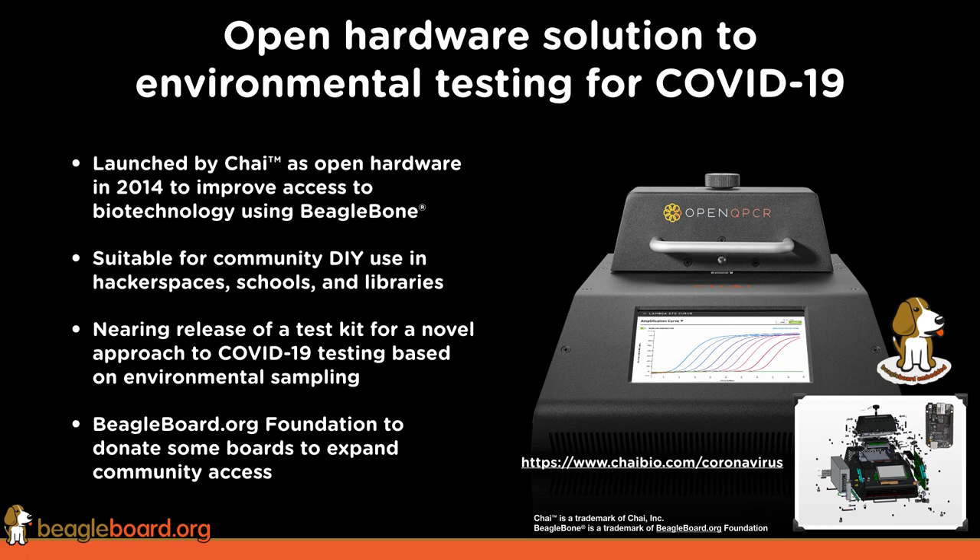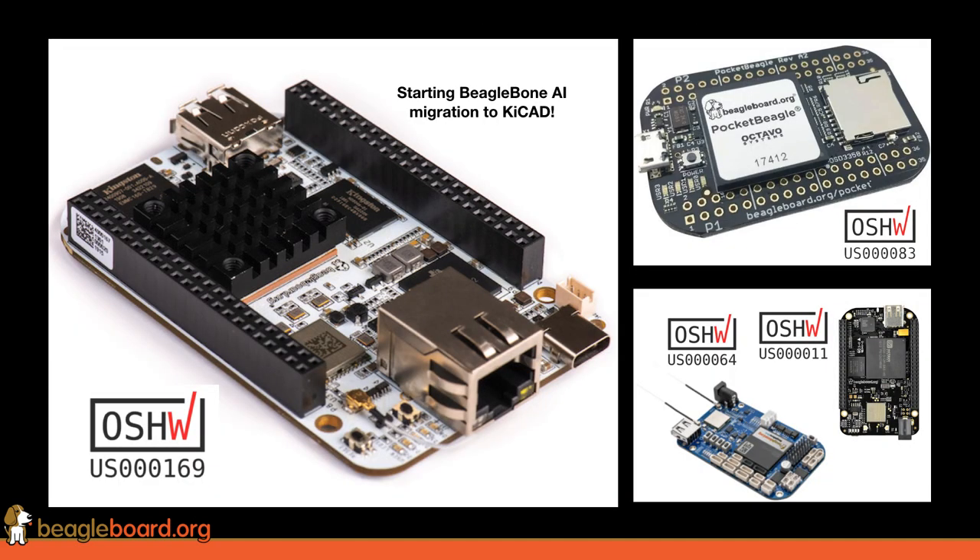With BeagleBoard, we've got four boards currently certified for open source hardware: the Pocket Beagle, BeagleBone Black Wireless, BeagleBone Blue, as well as the BeagleBone AI.